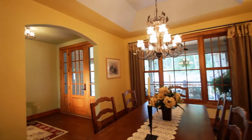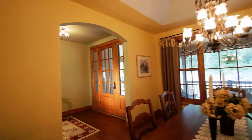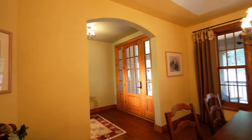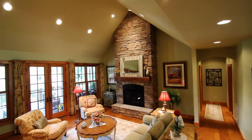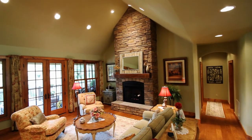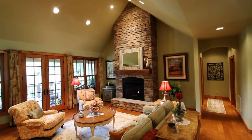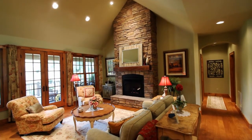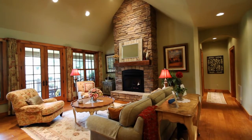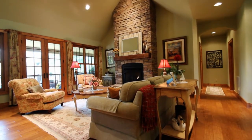Upon entering the home into the grand foyer, one cannot help but notice the hand-hewn oak wood flooring that flows throughout the home in all living areas and bedrooms. Ahead into the living room, you're captivated by the mountain views, as well as the huge covered decking, as seen through the nearly all-glass wall of 8-foot windows and doors. Your eyes will then be drawn to the floor-to-ceiling massive rock fireplace that offers a high-end monescent gas fireplace, all in a spacious, open living area.